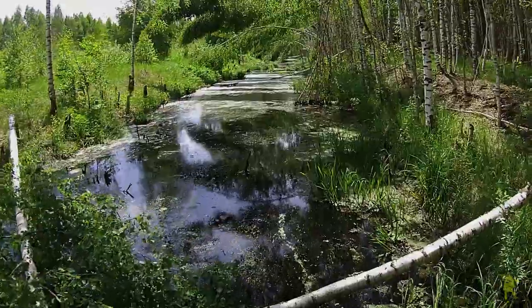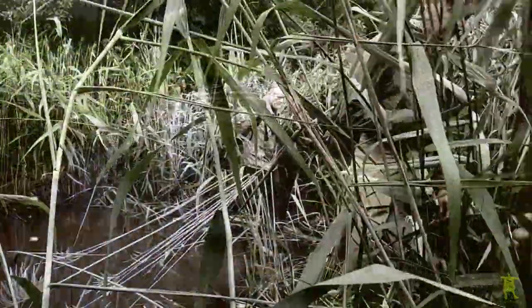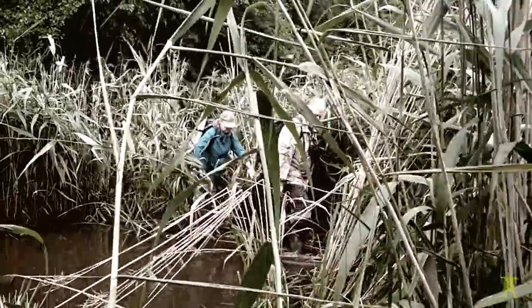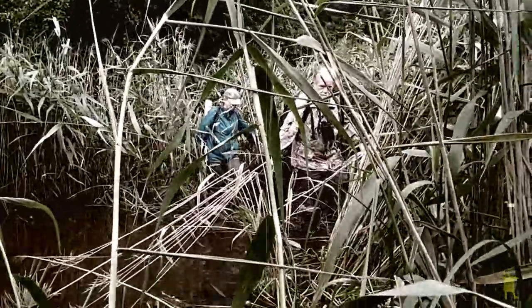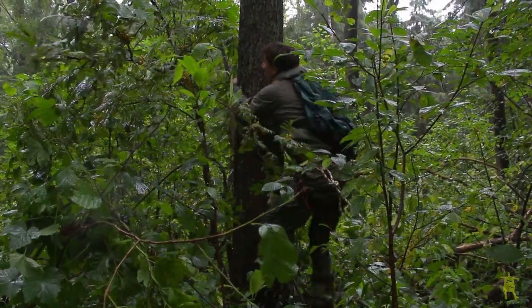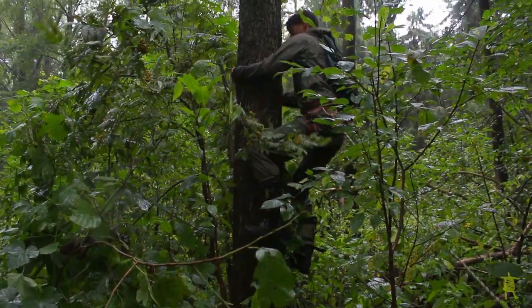But what difficulties could stop a scientist? After walking through a neighboring swamp and beaver dams, our group reached the nest of one of the Greater Spotted Eagles. One of the team members begins climbing to the top of the tree where the nest is located.